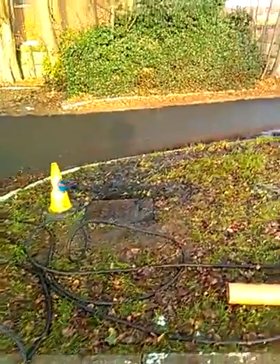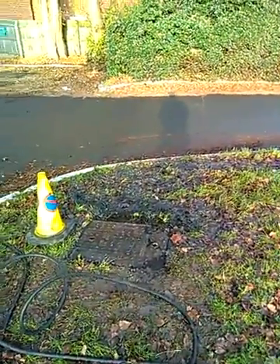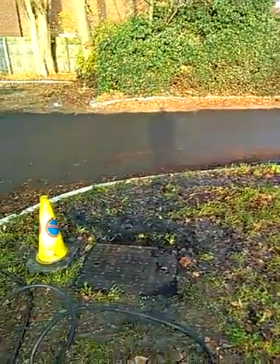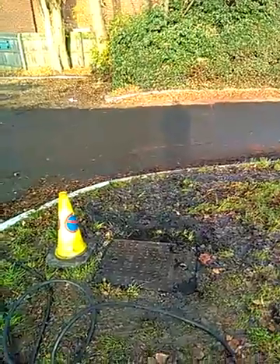On arrival this morning, sewage was leaking from Foul Water Manhole 2 by the entrance to the car park, across the grass, and has been spilling out down the road. It's been the same blockage for our previous two visits.